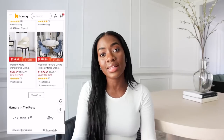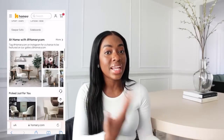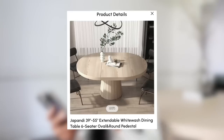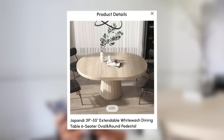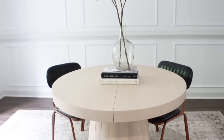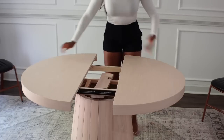You can honestly find something for every single design style — Scandinavian, farmhouse, modern — they have something for literally everyone. Not only are you guys getting quality furniture, the prices are also really good for the look and quality. The item should be priced way higher. I got the Japandi 39-inch to 55-inch extendable white wash dining table — it's a six-seater, oval and round pedestal style.